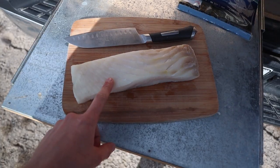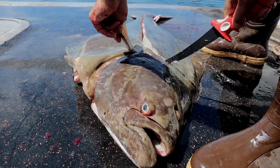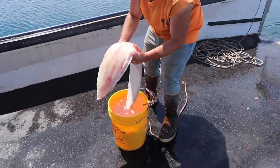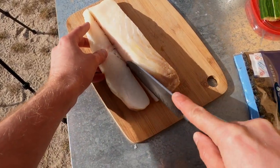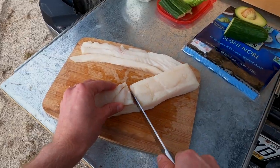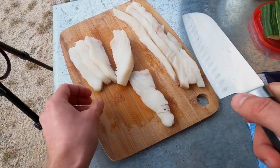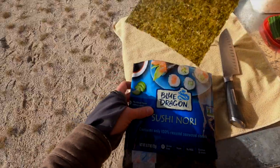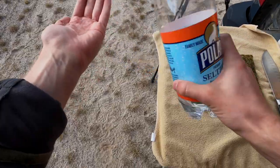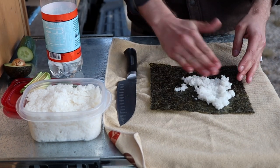This is actually some halibut I got with Jacob Knowles a while back — we caught a massive halibut and got huge chunks of meat. I'm gonna cut that up and roll it into some sushi rolls. I don't have a bamboo mat — I can't find any to buy in Maine, so I need to order one online. The idea with the water is it prevents the rice from sticking to your hands, so I can work with it easily.